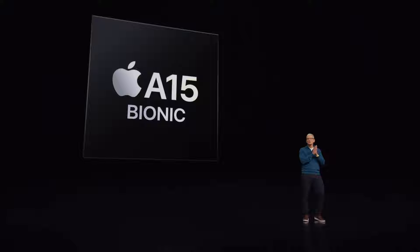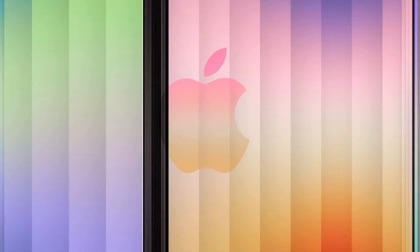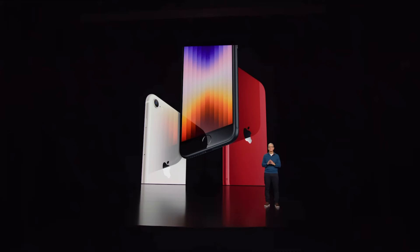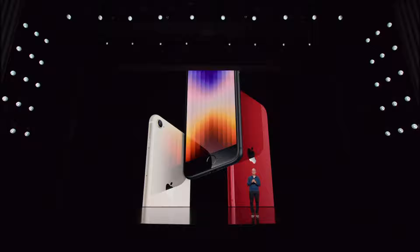Now let's talk about Apple Silicon. Today, we're bringing our extraordinary A15 Bionic chip to another iPhone. The new iPhone SE.